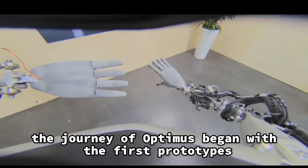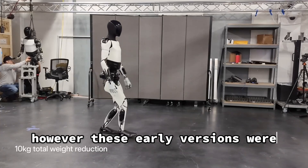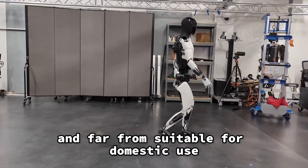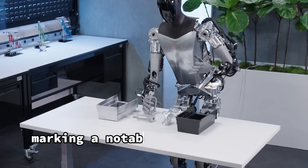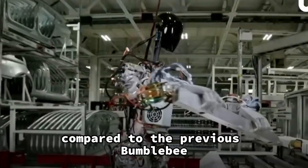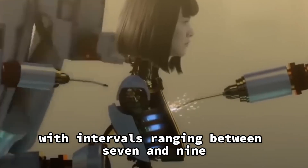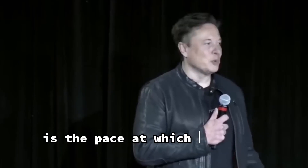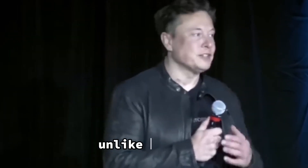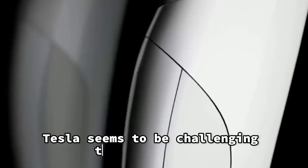History and Evolution of Optimus. The journey of Optimus began with the first prototypes affectionately known as Bumblebee, which represented the initial foray into robot development. However, these early versions were in their infancy and far from suitable for domestic use. In March of 2023, Tesla introduced Optimus Generation 1, marking a notable improvement in design and functionality compared to the previous Bumblebee. Despite the progress, the update cycle was relatively long, with intervals ranging between 7 and 9 months between major updates. What distinguishes Tesla's advances is the pace at which they are progressing, continually pushing the boundaries of what robots can achieve.